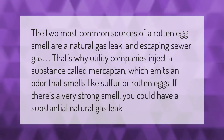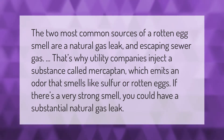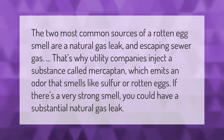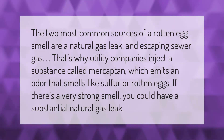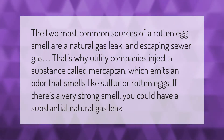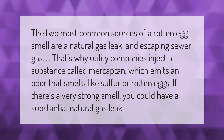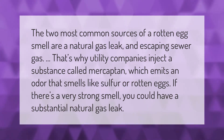The two most common sources of a rotten egg smell are a natural gas leak and escaping sewer gas. That's why utility companies inject a substance called mercaptan, which emits an odor that smells like sulfur or rotten eggs. If there's a very strong smell, you could have a substantial natural gas leak.